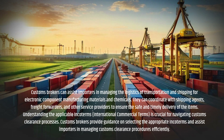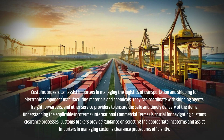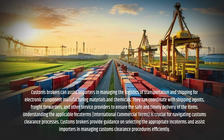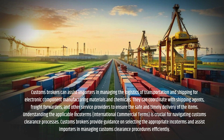Understanding the applicable Incoterms (International Commercial Terms) is crucial for navigating customs clearance processes. Customs Brokers provide guidance on selecting the appropriate Incoterms and assist importers in managing customs clearance procedures efficiently.